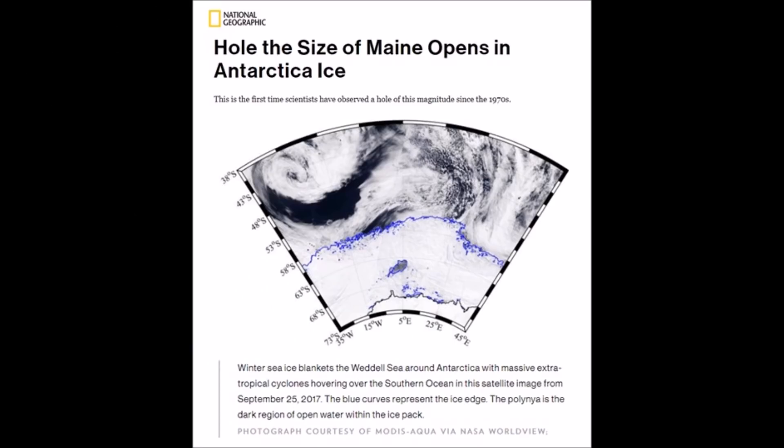Interestingly, a 31,000 square mile hole opens in the Antarctic ice sheet. It is the first time scientists have observed this type of hole of this magnitude since the 1970s. The 1970s — the cycle repeating. I thought it was once in a lifetime, all this ice is melting, it's never happened before.